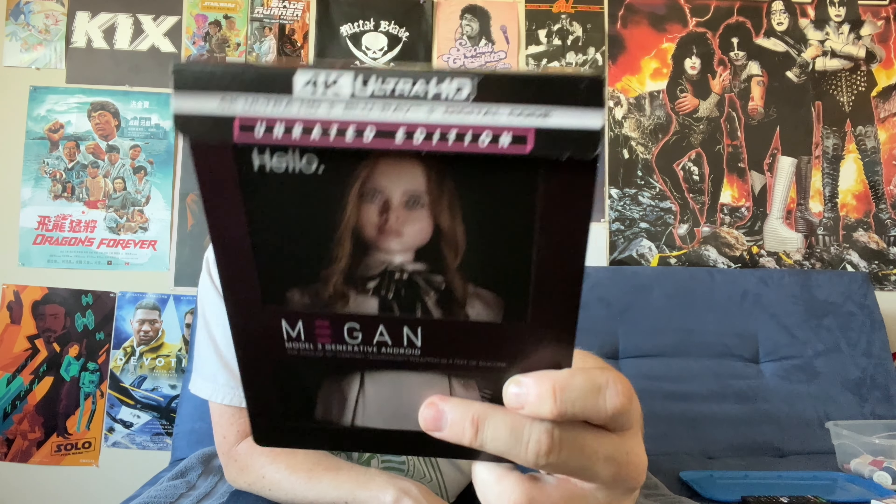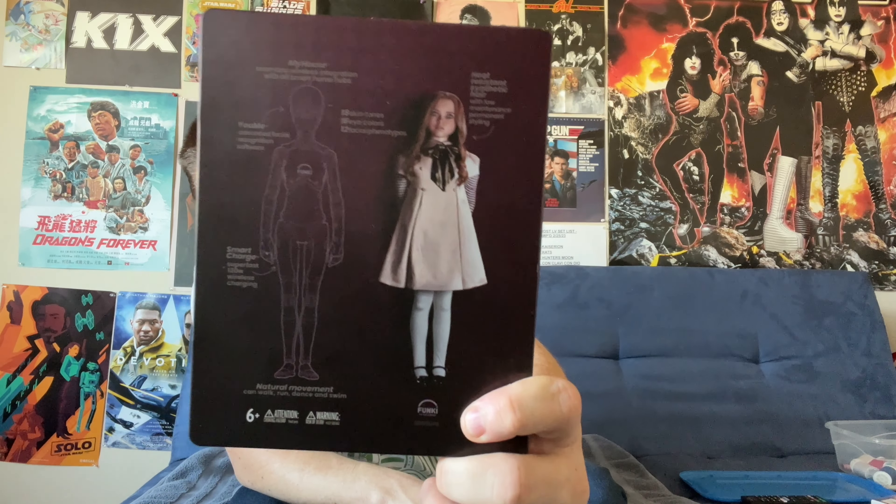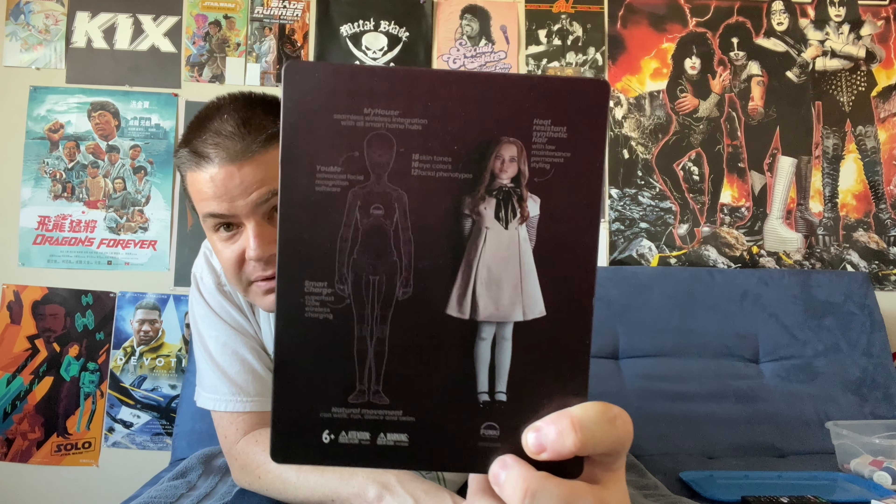This is one of the most creative Steelbooks of recent years, and I absolutely love the way this looks. It's done in the style of the packaging of the Megan doll from the film. The spine text has the title of the film, and the back has a blueprint of the Megan doll. It's even got the little choking hazard markings and company logos at the bottom.